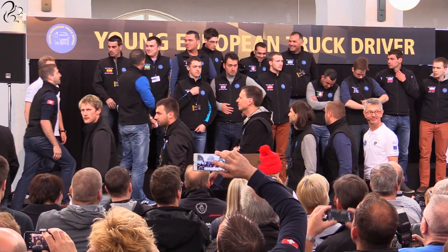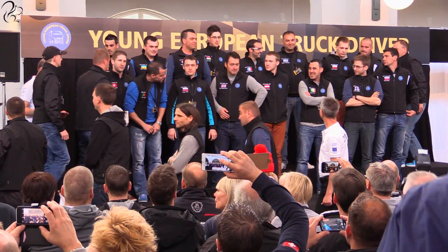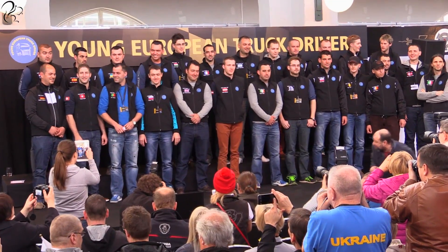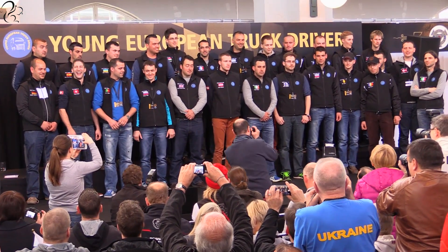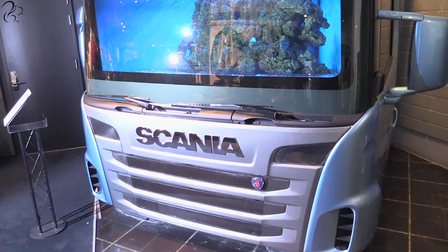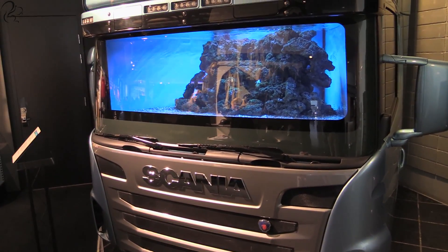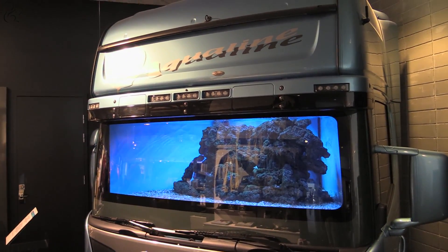The drivers then went away to do the first part of the competition, which is a non-driving part. It centres around first aid, safety, and securing of cargo. So while they were away doing that, I had a quick look around the Scania shop. Around the Scania shop, you can see they've got this wonderful Scania truck fish tank, which I would dearly love to have.